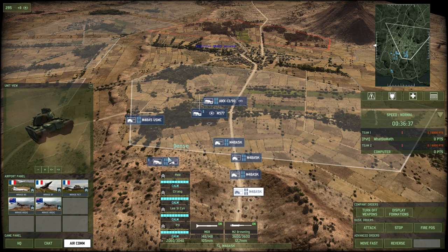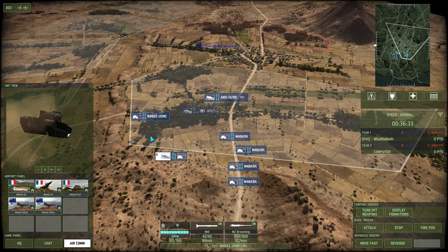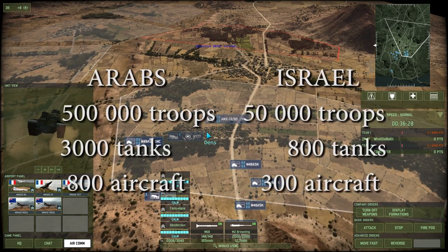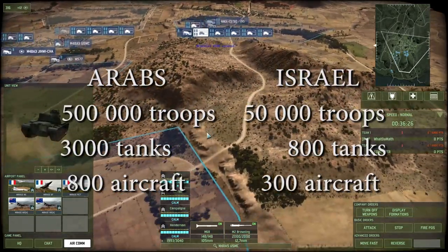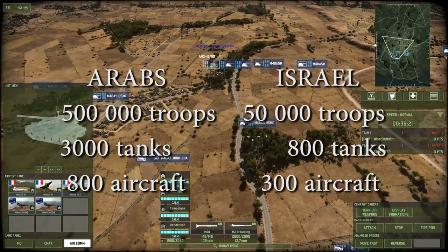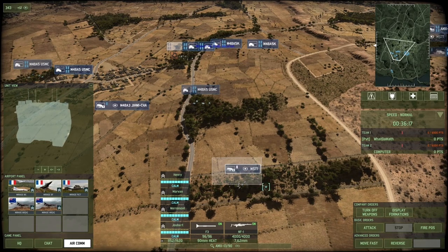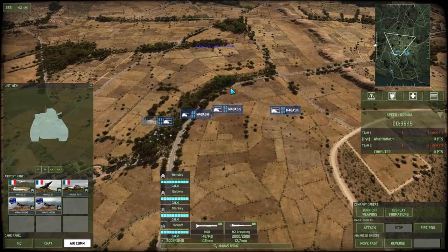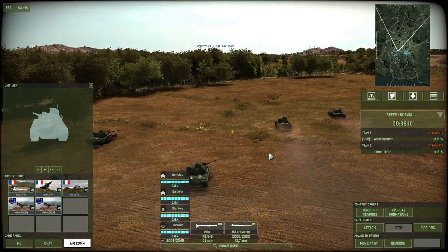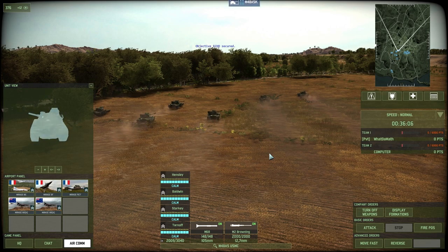At this point, Arab troops actually had almost 500,000 troops, almost 3,000 tanks, and 800 aircraft ready to strike at Israel. Israel only had about 50,000 troops, 300 aircraft and 800 tanks — so they were actually one-eighth of the entire force. To add to all of this, the Egyptian president Nasser refused to actually recognize Israel and also called for its complete destruction. So Israel was definitely at the brink of war.